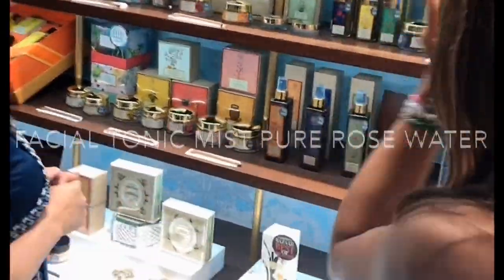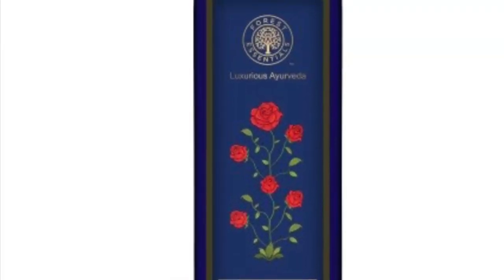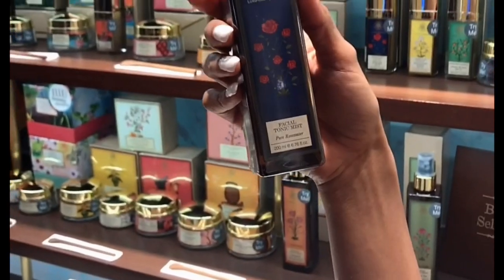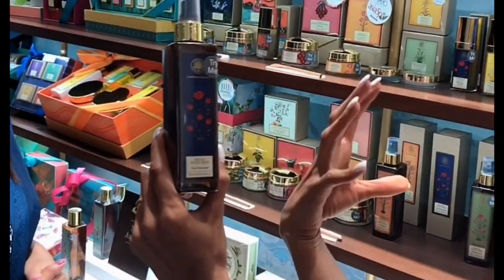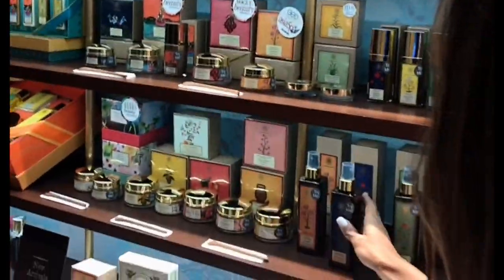Number two is the Facial Toning Mist — pure rose water, again steam-distilled. It has properties for cooling, smoothing, and moisturizing your skin. It's so refreshing in summers to hydrate your skin. This facial tonic mist is my favorite — it's a blessing for the skin.